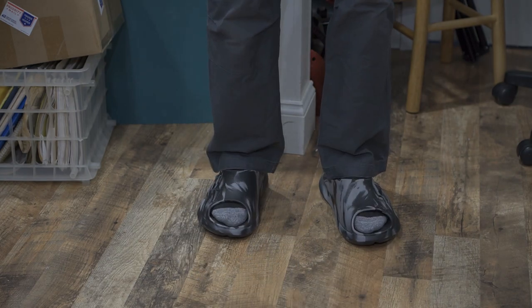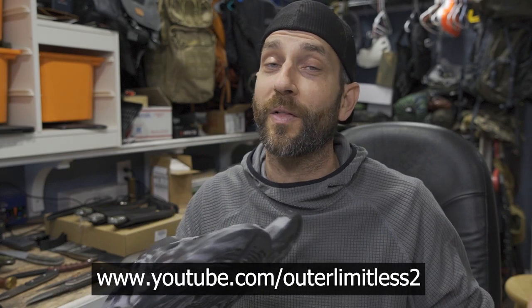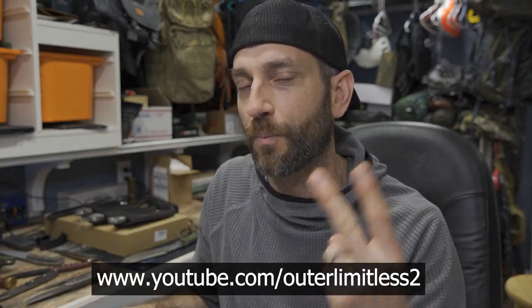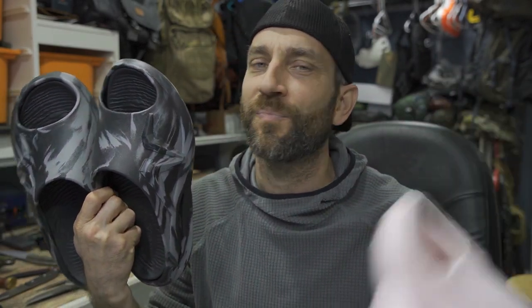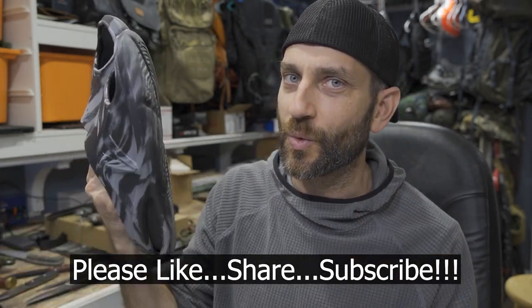So to the people at Nordivate — nicely done. Thank you very much for providing these for review. For the rest of you, if you like this content, take a look at my Outer Limitless 2 channel, which is more on the tactical and firearm side of things. That channel is growing quickly and I have a ton of videos up there. So if you like what you see here on Outer Limitless, check me out on Outer Limitless 2. Alright guys, thanks for stopping by. I hope you found it informative. If you like what you saw, please like, share, and subscribe. As always, thanks for stopping by — take care, I'll see you soon.